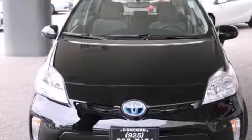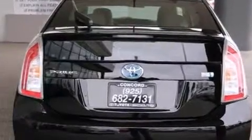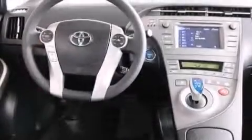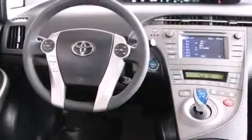All of the following features are included: a split folding rear seat, cruise control, a rear window defroster, a CD player, front side impact airbags, traction control, four-wheel disc brakes with ABS, keyless entry, a rear window wiper, and an automatic climate control system.